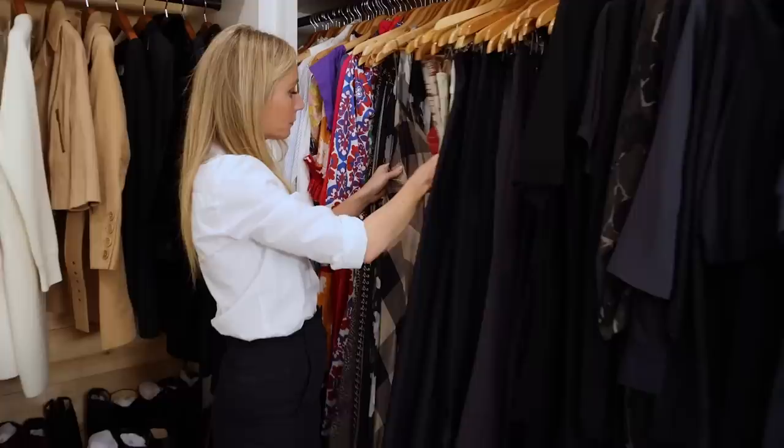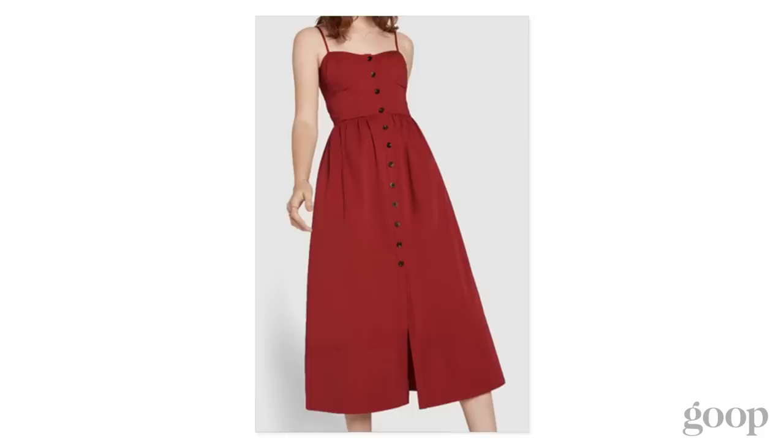This is a great G Label dress that I wear a lot in the warmer months. Cool and darling and easy to wear, very flattering.